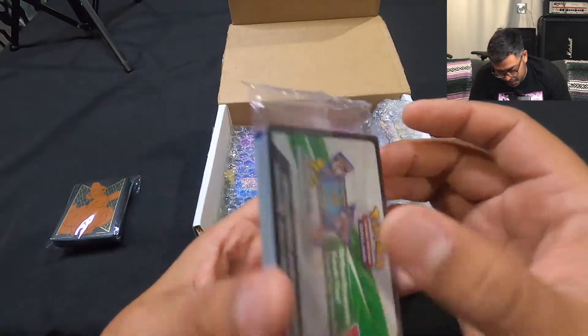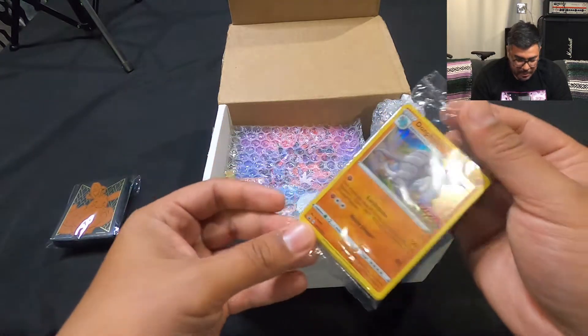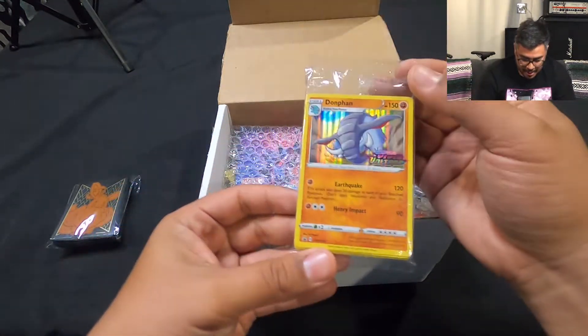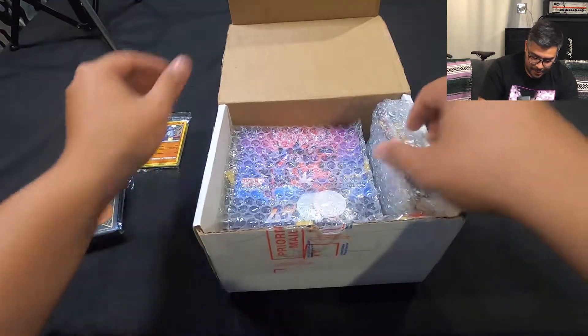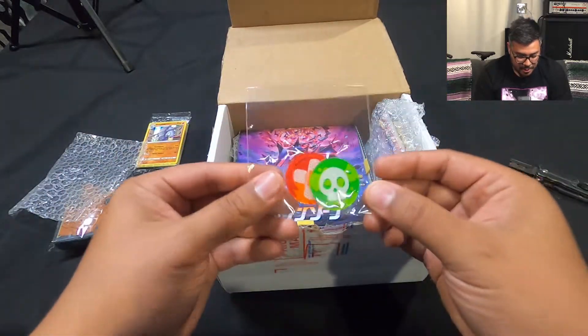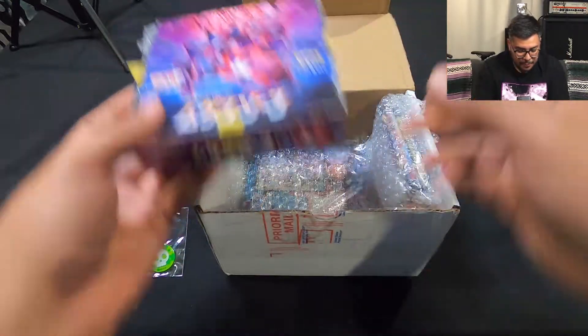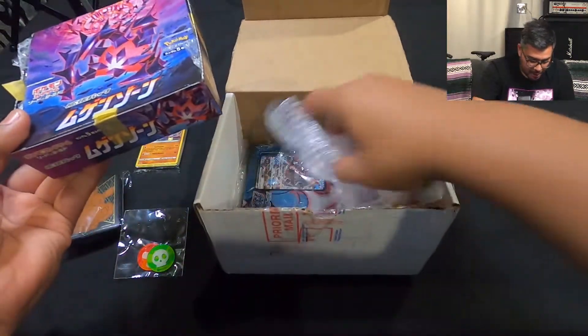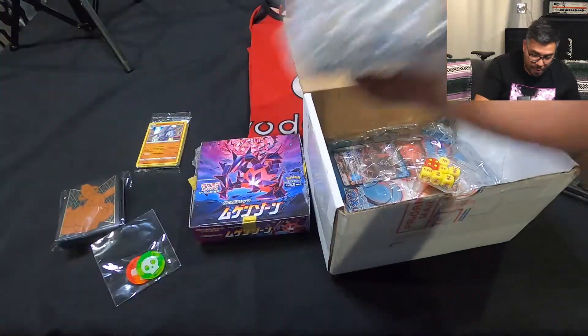That's super cool. I want to open it but I'm not gonna open it — I want to keep it sealed. That's awesome. Yeah, David you're a real one. Oh, you got some damage counters too, pretty cool.